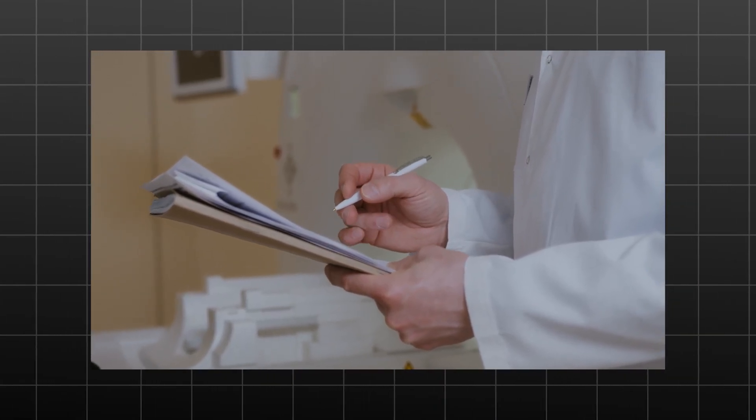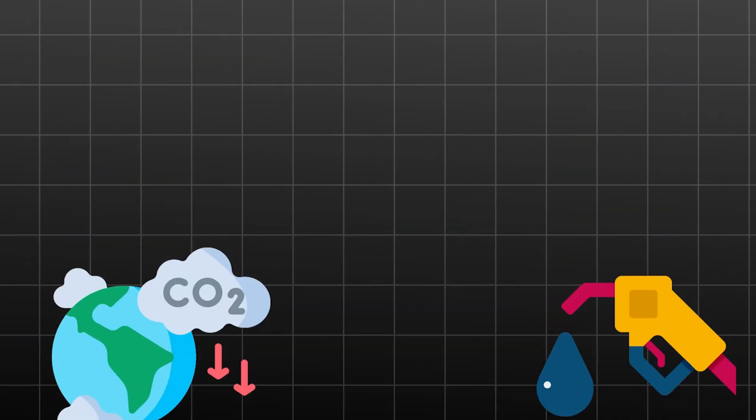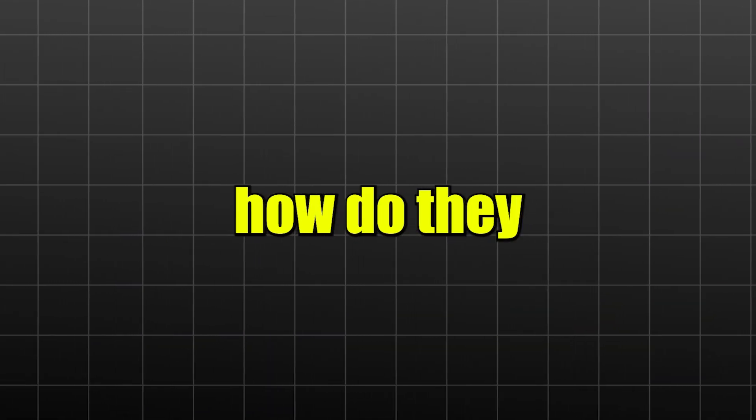New efficiency records are being established, while Toyota hybrid vehicles are lowering emissions and fuel consumption. But exactly how do they perform their magic?